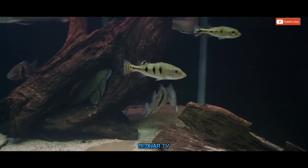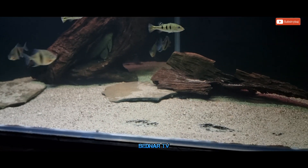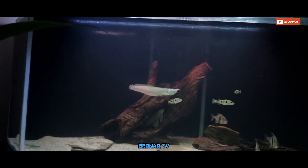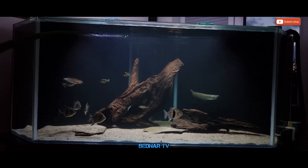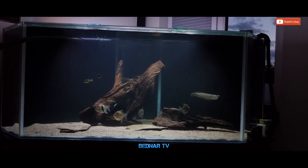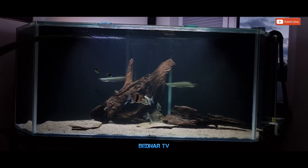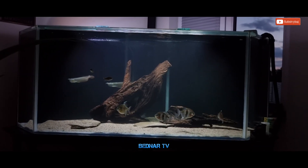Jak wiecie, przy takich rybach rośliny raczej odpadają. Więc większość takich zbiorników jako aranżacje są wykorzystywane korzenie, piasek, jakieś płaskie kamienie lub otoczaki. Są tutaj dwa korzenie mągrowca, wagowo 37 kg, więc są dość duże. Wiadomo, w takim akwarium tego za bardzo nie widać, bo jest dość wysokie.